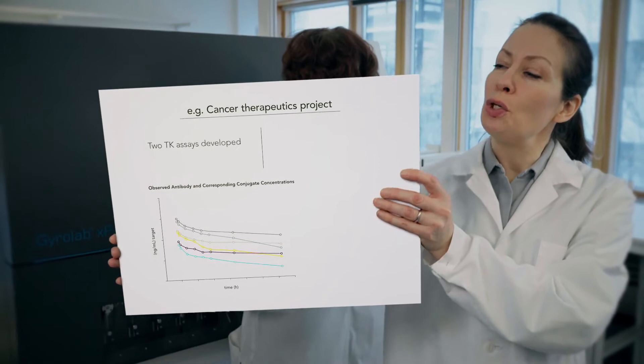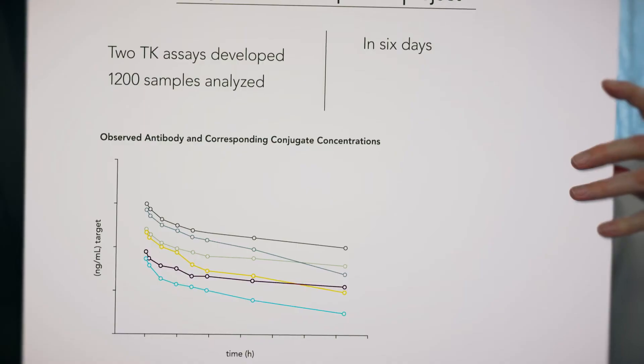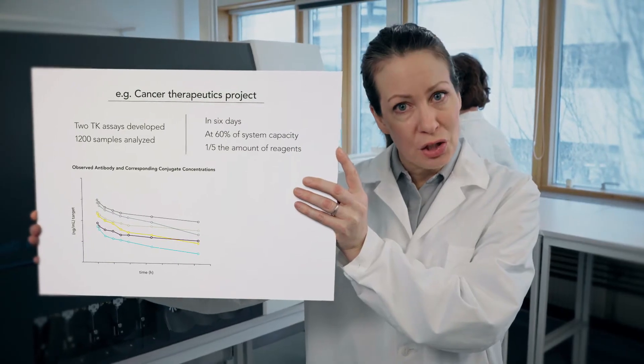For instance, in one cancer therapeutics project, our customer developed two TK assays and analyzed 1,200 samples in just six days, using only 60% of the system capacity and one-fifth the amount of reagents, compared with a conventional ELISA.